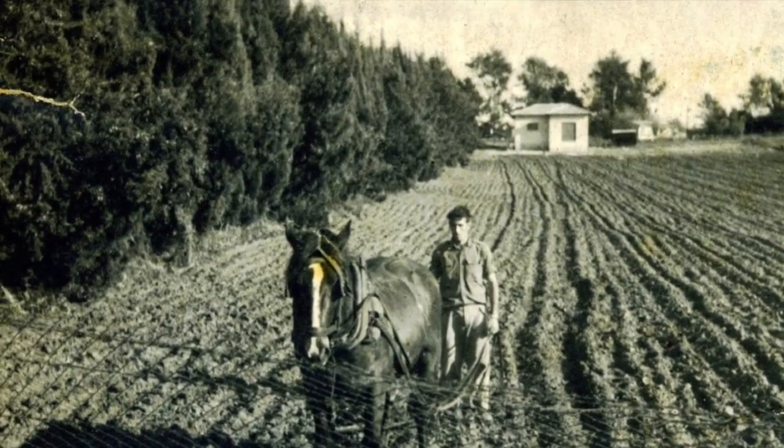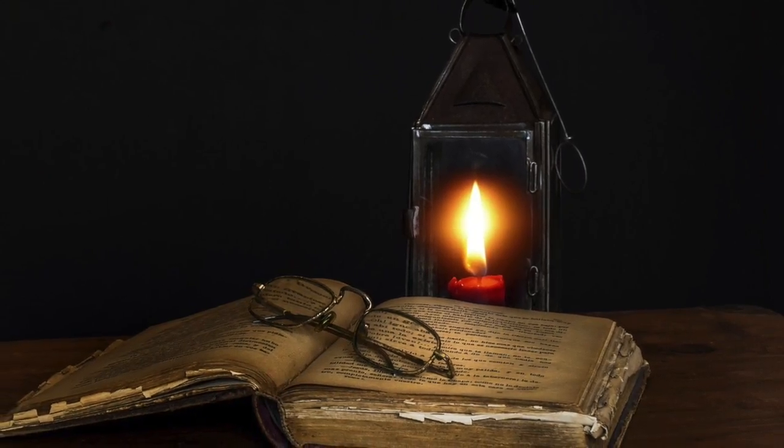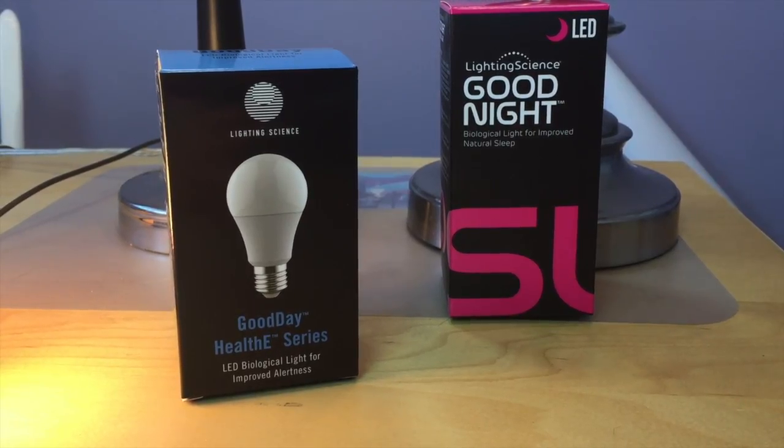That worked out pretty well when we all worked outdoors and lived by sunlight cycles with no electricity, but now we have 24-hour lives and we have to adapt. I've got a couple of different lights here from Lighting Science — a company that developed light bulbs, these ones actually for NASA. They use them on the International Space Station to help astronauts have a more regular-feeling day, because as you can imagine, being out in space, sunrise and sunset is a little bit different.